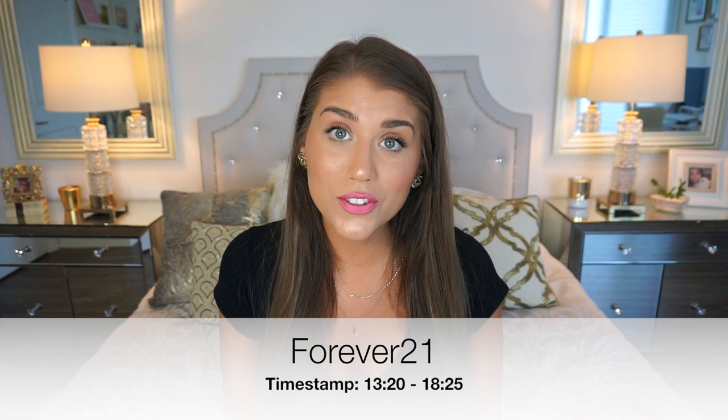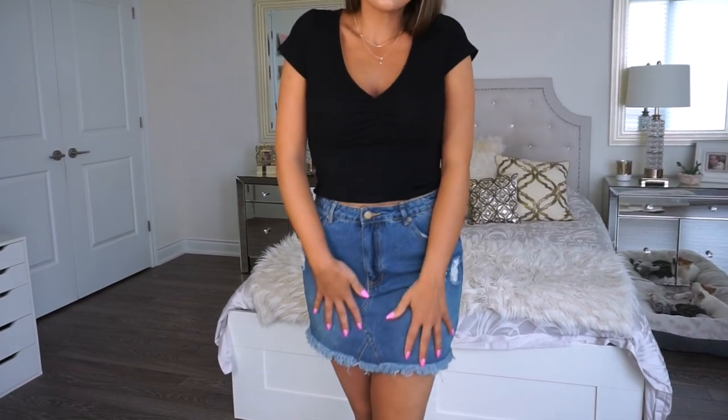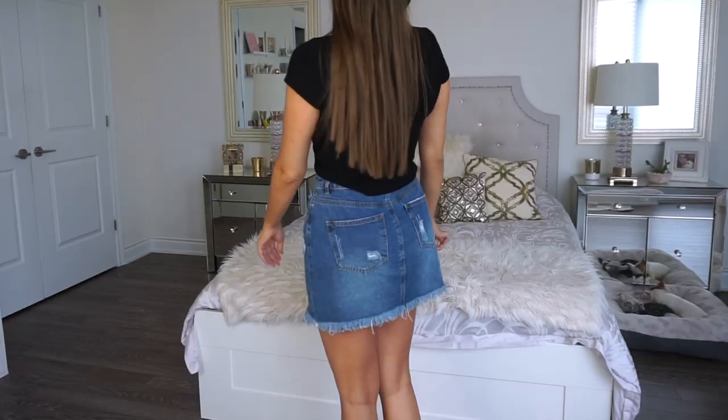Forever 21 — I only have a few things but they're really good. Starting with this jean skirt, which wasn't on sale but was very affordable. It's in a large and I paid $22.90. With Forever 21, you do have to size up if you want the length to be longer. It's a beautiful ripped jean pattern in a medium fade — not super light or super dark. It has a button, zipper, pockets, and ripped detailing on the bottom too. I tried on a couple of skirts and this one was the winner. I actually don't own a denim mini skirt so I'm excited to add this.